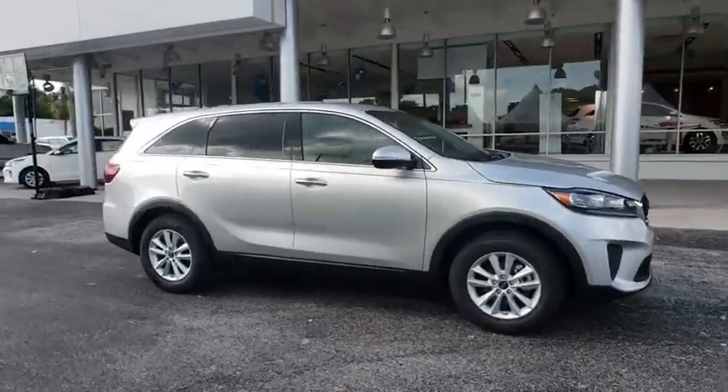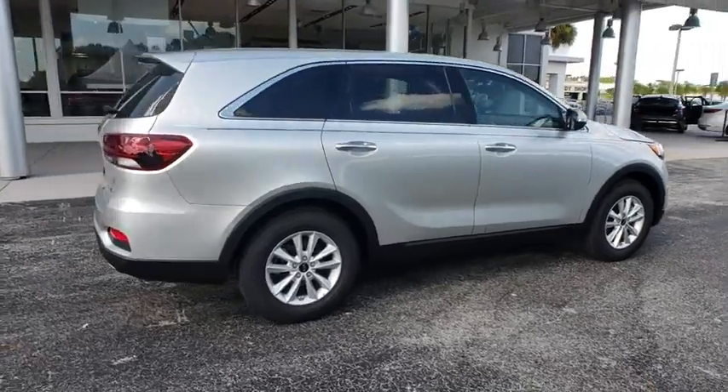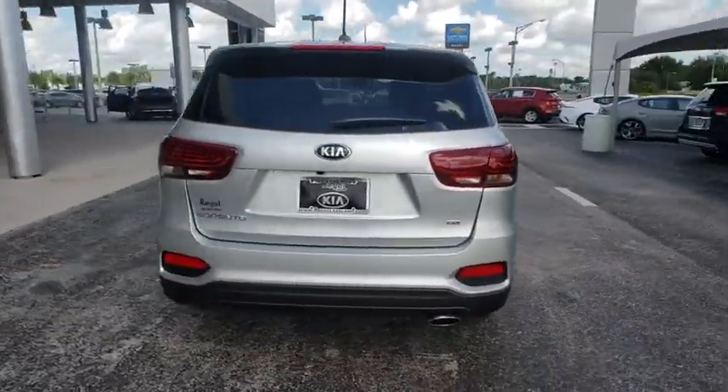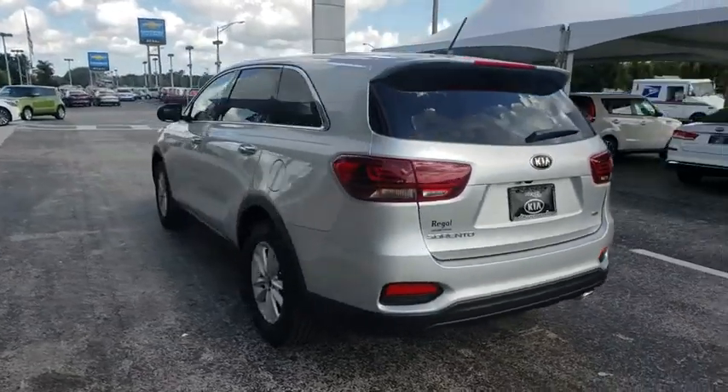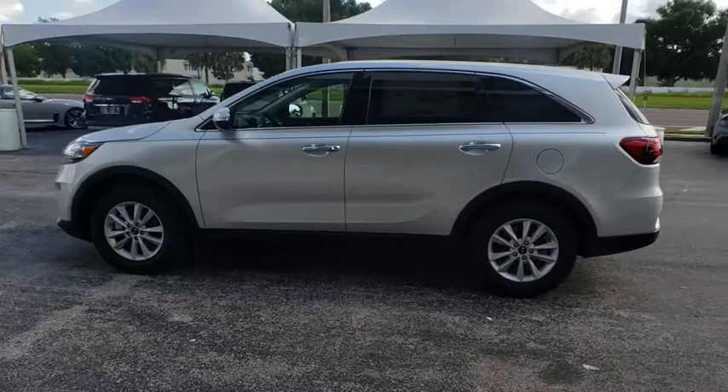The 2019 Kia Sorento. The Kia Sorento is a comfortable riding, powerful compact SUV loaded with impressive standard features. Take one look at its stylish, sleek design and you'll want to cross over to a Sorento. Here are some of this vehicle's great options.